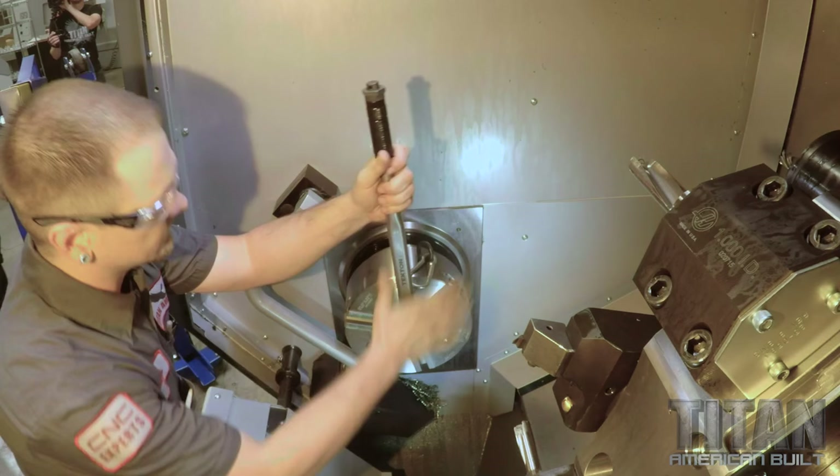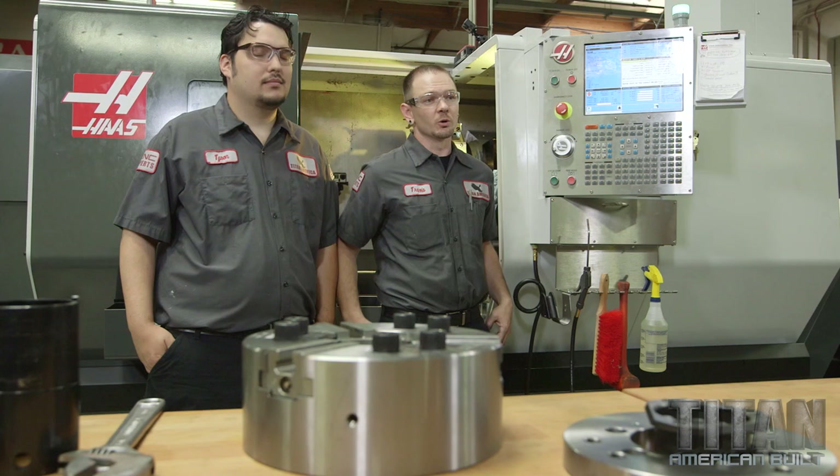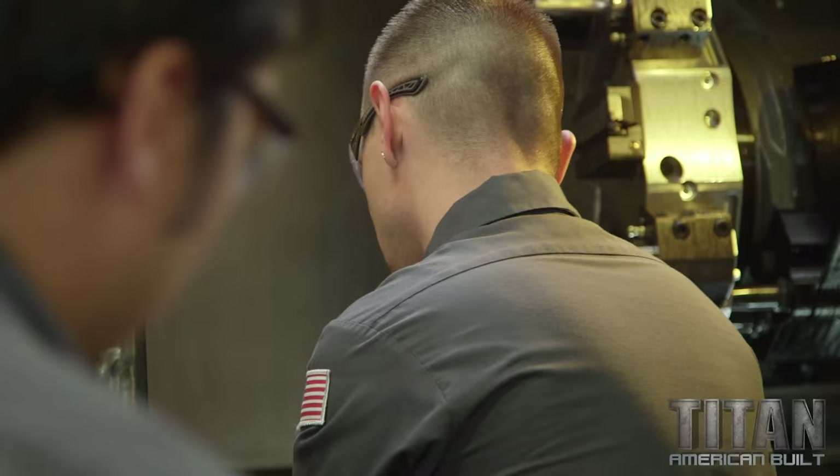We're pretty excited today — we got some gentlemen coming over from Royal Products to deliver us a quick grip collet chuck. This chuck is going to help us increase our efficiency in several ways. Sometimes we're limited on how aggressive we can attack a part.